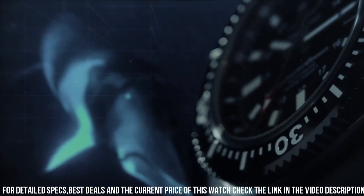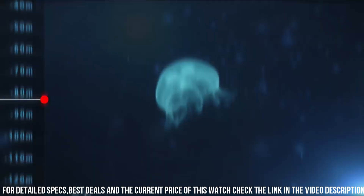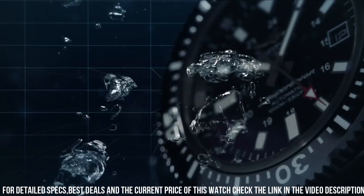Equipped with a reliable automatic movement, it ensures precise timekeeping and performance underwater. The scratch-resistant material and 1,000m water resistance make it a robust choice for deep-sea explorations.